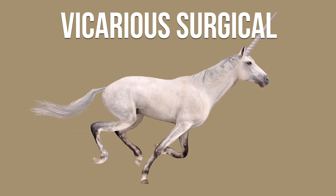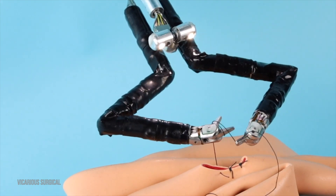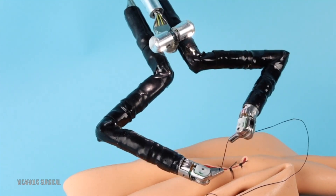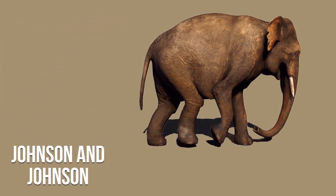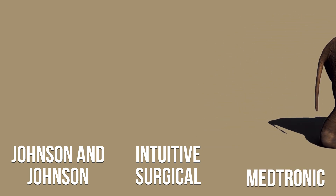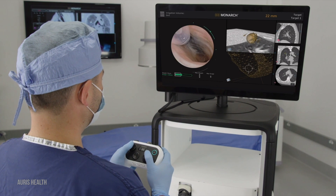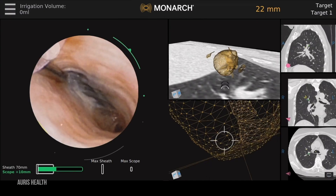Vicarious Surgical is a unicorn. It went public on the New York Stock Exchange in April 2021, and Bill Gates was an early investor. The FDA has given approval for their robot, which includes fingers that replicate human motion. There are plenty of corporates that are active, including Johnson & Johnson, Intuitive and Medtronic. Some are acquiring companies — Johnson & Johnson bought Auris Health, a developer of medical robotics and one of the first to aim to operate on lung cancer.